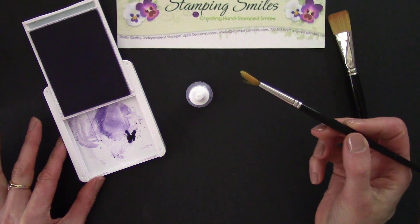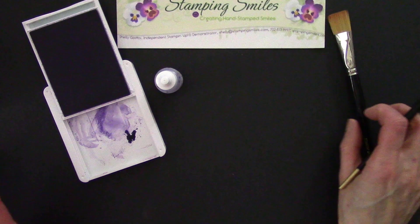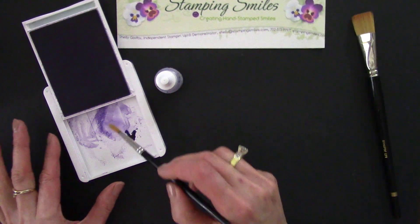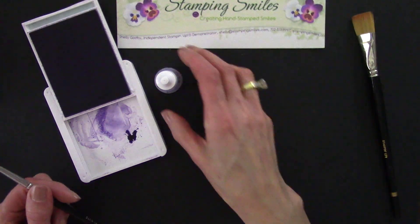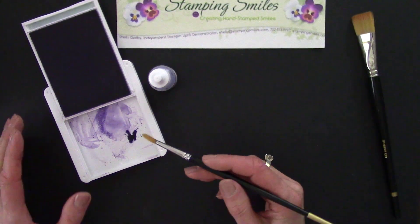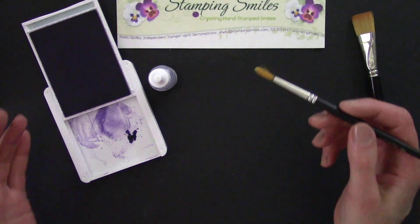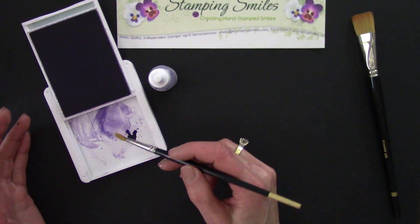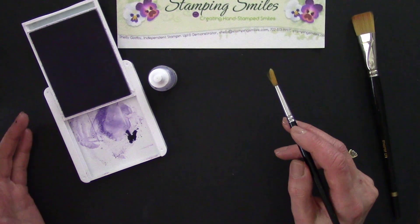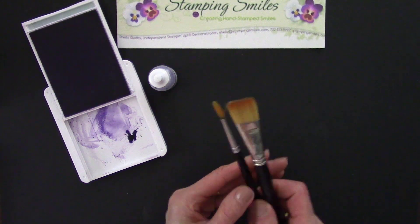When I started Stampin' Up!, we had watercolor brushes and I loved the look. I had never watercolored before, so I just taught myself. I'd have a glass of water, dip my brush in there, then come over and pick up ink. That's when I started using the ink refills so I could do shading and get a variety of colors. With that glass of water, it seemed like it was either always too wet or too dry — I'd put in there and it was too wet trying to get rid of the water, then wipe it on my jeans and it felt too dry.